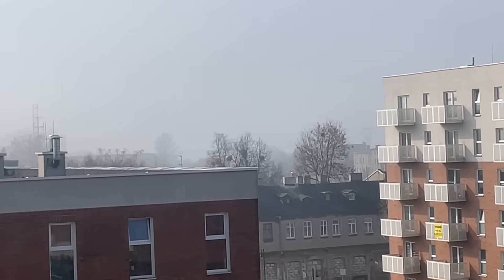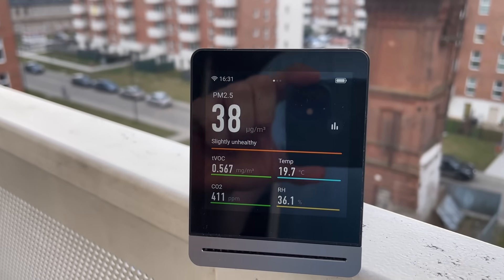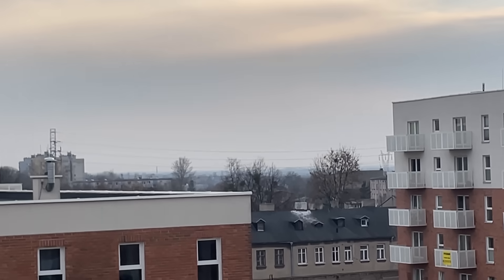I've measured air quality on my balcony many times, and it's never within normal limits. Look at PM2.5 — in the distance, you can see haze. Look at the ventilation grills — they're black from smog. And that's what we breathe.